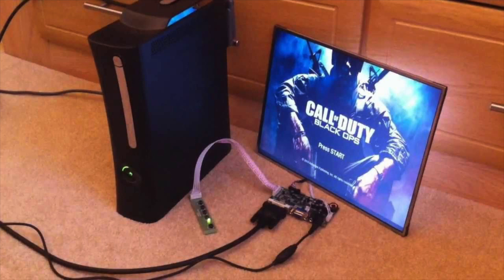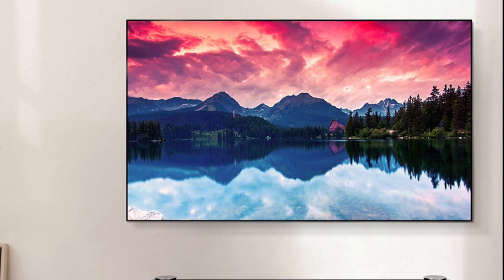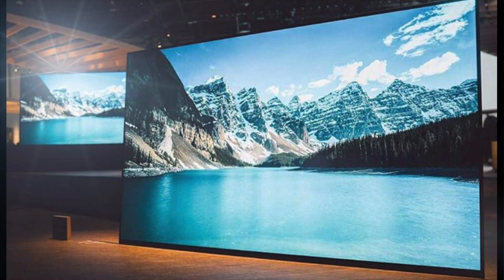We still have LCD panels from 10 or 15 years ago working fine. Besides, you should keep in mind that these technologies shown at CES 2017 are not in their definitive form — companies often rush their production for CES, but they will release the final products one to six months later.